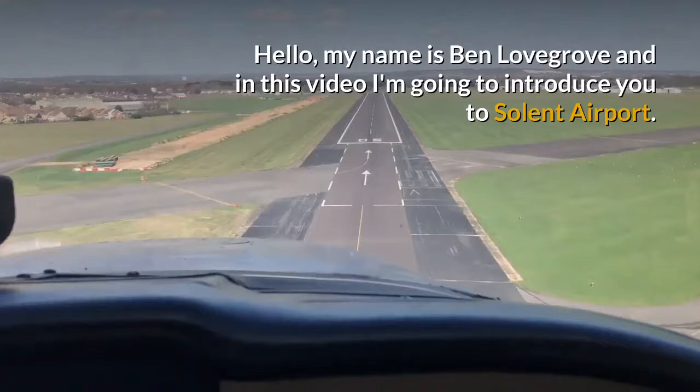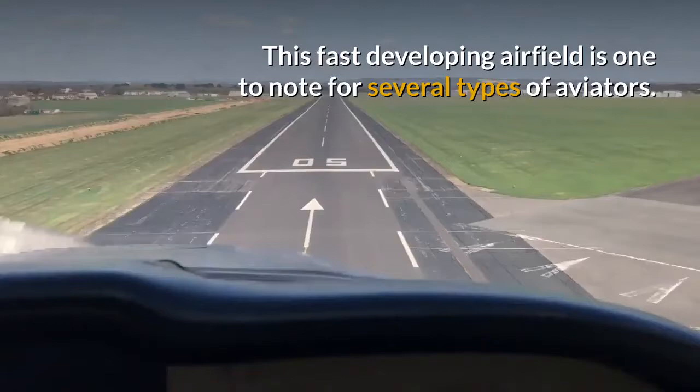Hello, my name is Ben Lovegrove and in this video I'm going to introduce you to Solent Airport.